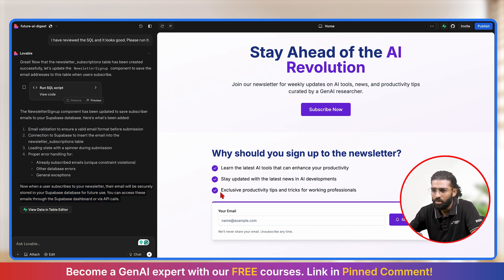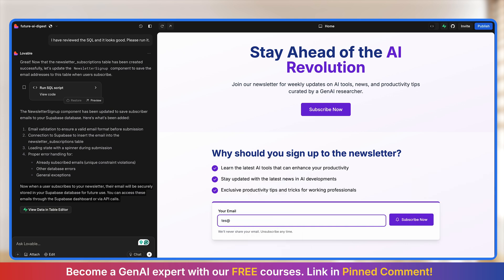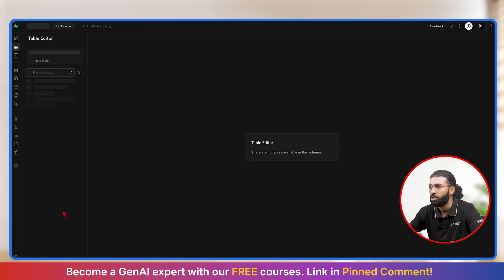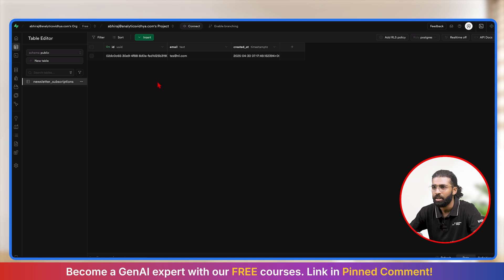Since nothing has been saved yet, our table should be empty. I'll add a new test email ID — test@newsletter.com — and press the subscribe now button. It gives me the notification of a successful registration. Now I'll click on view data in table editor. A new window opens up, and on the left-hand side in the table editor I can see a new table. I'll click on it, and our database is working successfully.